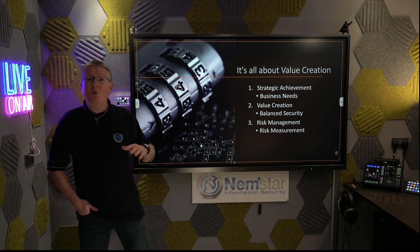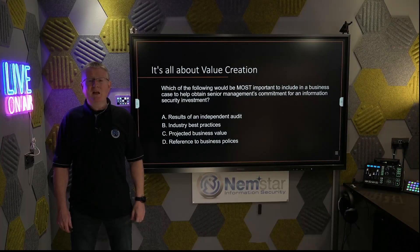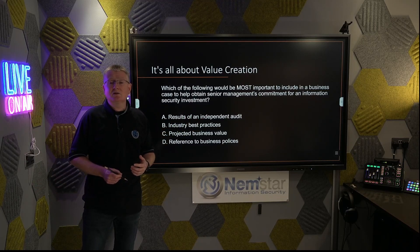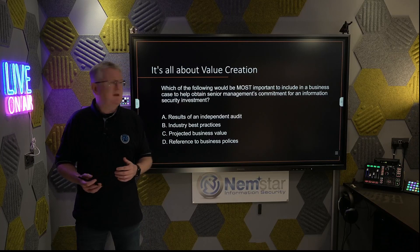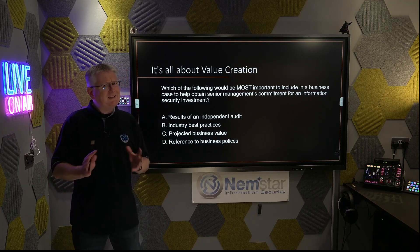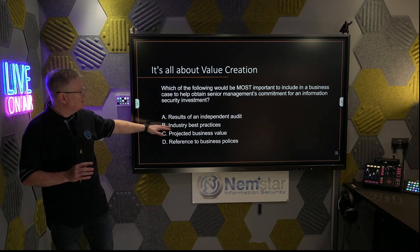Let's look at our first question based around value creation. Which of the following would be the most important to include in a business case to help obtain senior management commitment from an information security investment? Would it be A: results of an independent audit? That sounds like a really good answer — independent audits can obtain senior management commitment. I like A. B: industry best practices. Following standards and industry best practice is good, but I'm not sure industry best practice could help obtain senior management commitment as directly. It's not incorrect, but I like it less.